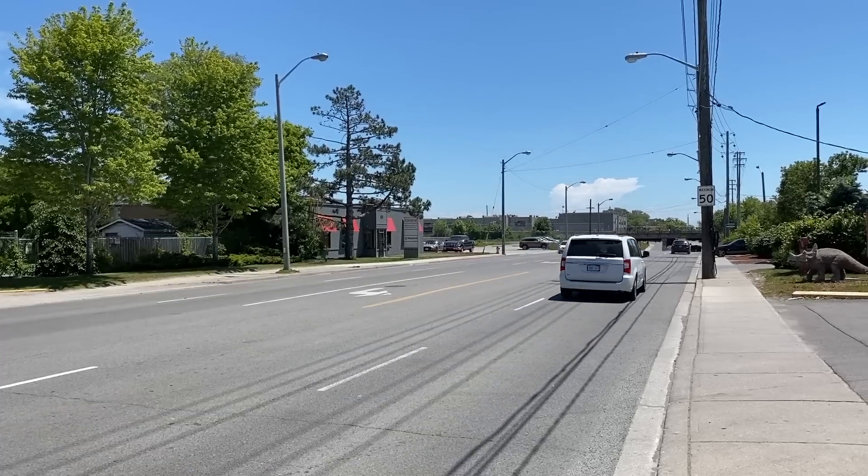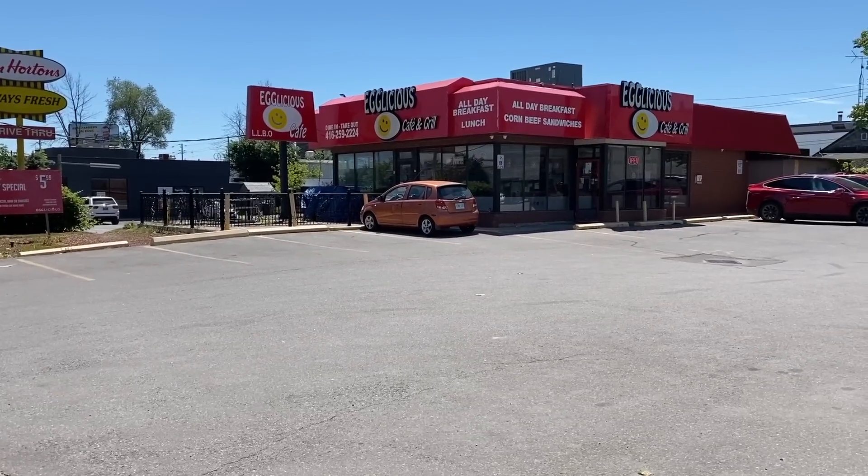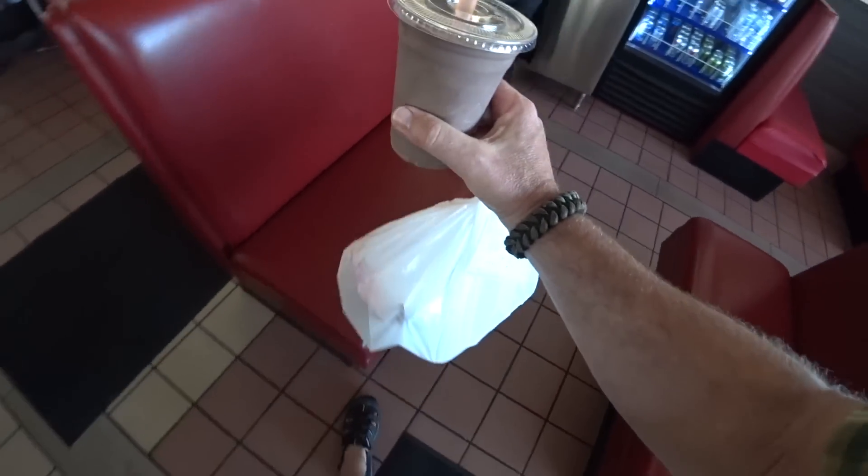There's another location in Toronto and we're going to head over there later today for a late lunch, early dinner kind of deal. Are you guys ready? Let's go in there, order some food, come back here and eat it with you. Let's do this.